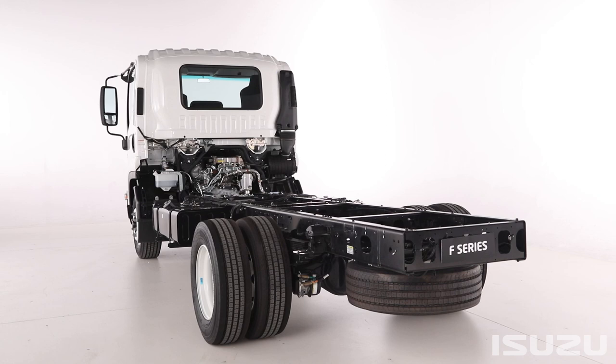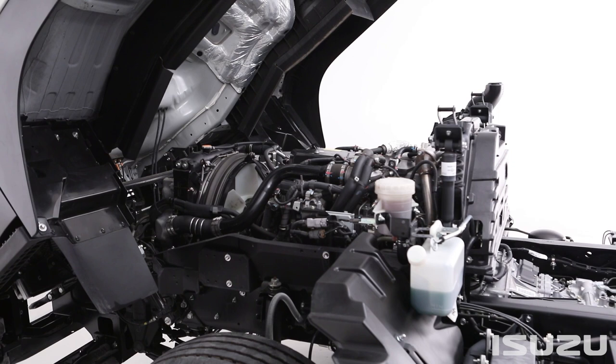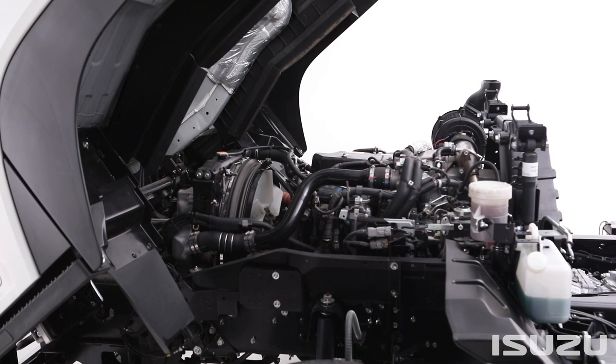Also available across FSR, FSD, FTR, FTS, and FVD models is Isuzu's larger-displacement, high-torque, six-cylinder, turbocharged and intercooled 6HK1 TCC diesel engine, available with a 260 metric horsepower output.